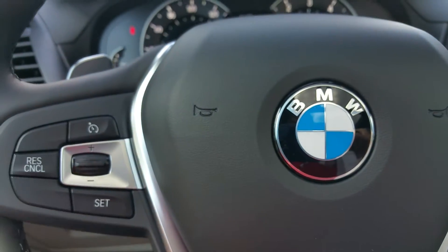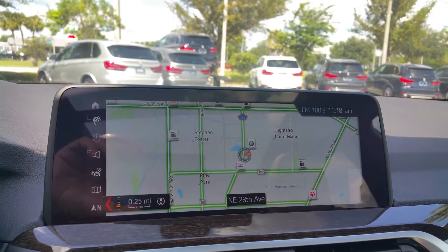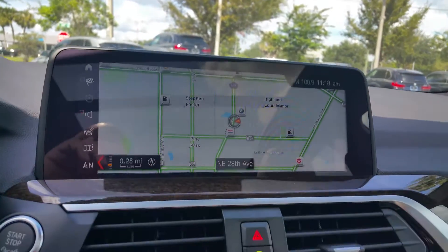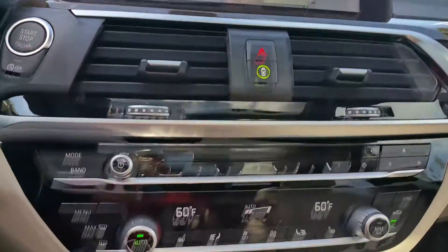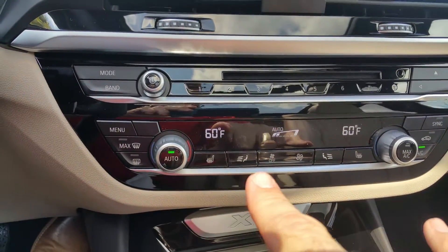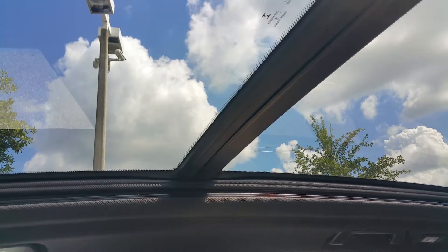Of course, tilt and telescoping steering wheel. You've got your cruise control, radio controls, and your Bluetooth. This car is equipped with navigation and does have the frontal collision mitigation system right there. Of course, dual temperature controls, heated seats, and a beautiful panoramic sunroof. We love that feature about our cars.